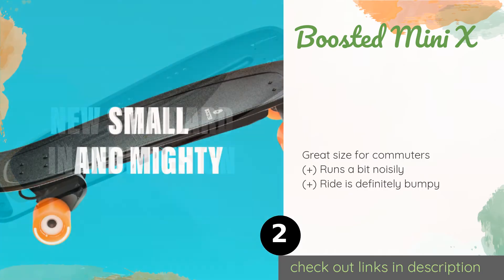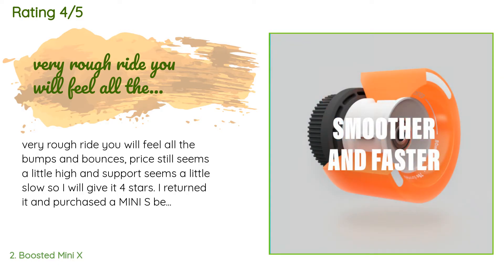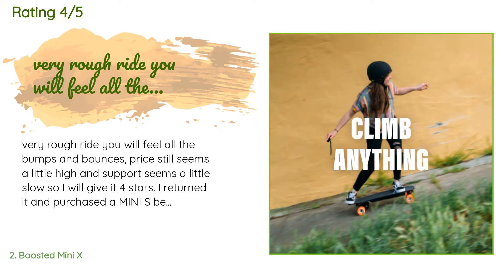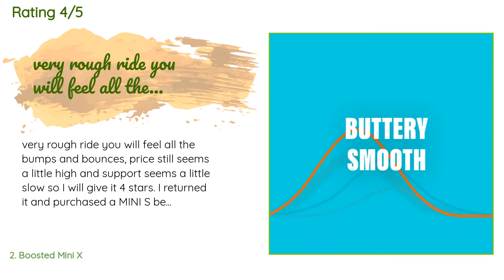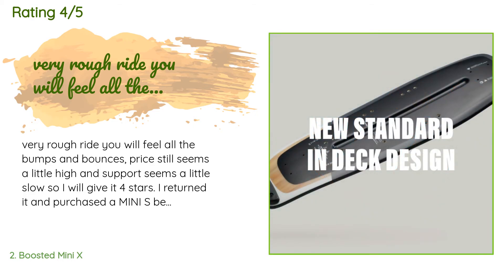Check out the link in the YouTube description. 209 customers have reviewed this product and the average rating is 4.6 stars. A customer said: "Very rough ride — you will feel all the bumps and bounces. Price still seems a little high and support seems a little slow, so I'll give it four stars. I returned it and purchased a Mini S because of the price, and I have no commute, just dicking around. I still believe overall the product was rushed, and that is why we see so many bent shafts."